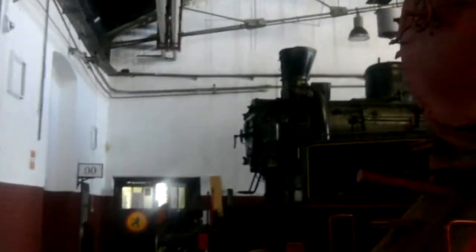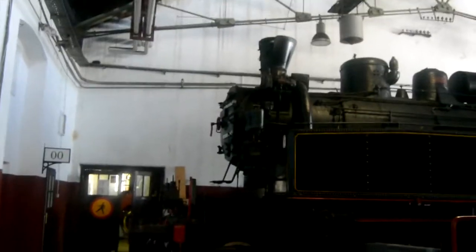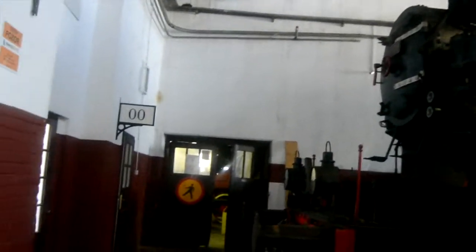Hey guys, it's the New City Transport Vlogs here. I'm in a railway museum in Ljubljana, Slovenia. And it's just steam trains, mainly.